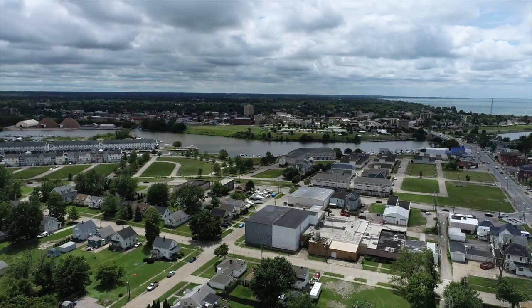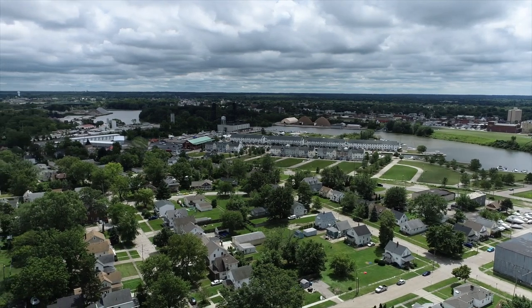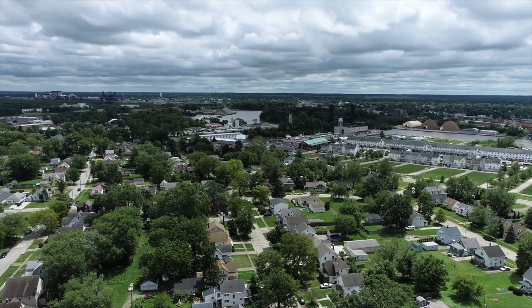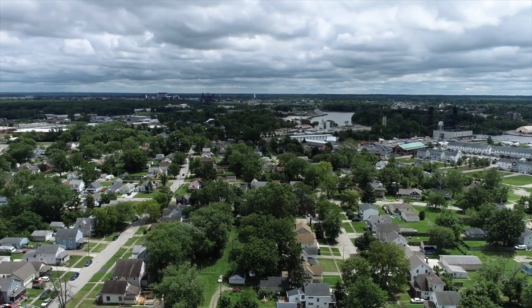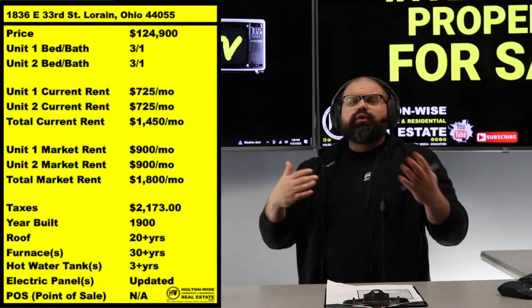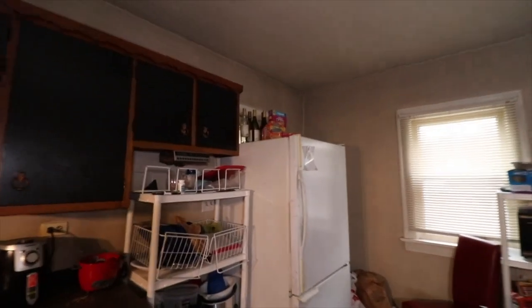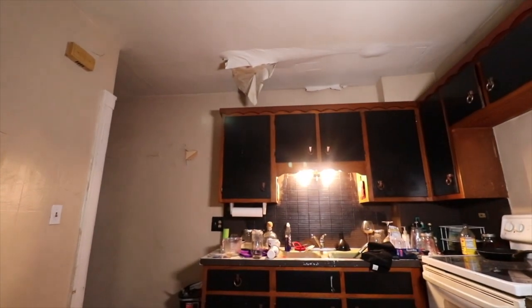A few things set this particular duplex apart. Number one: the location. This is in Lorain, Ohio. When I say Cleveland market, I'm talking about the greater Cleveland area — northeast Ohio — where my company Holton-Wise has sold over $200 million worth of real estate, covering four or five million citizens. In the actual city of Cleveland, you've got new lead paint and lead certification laws to deal with. You don't deal with those in Lorain.